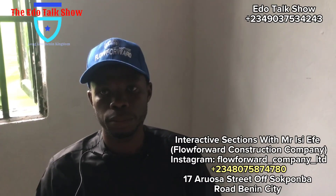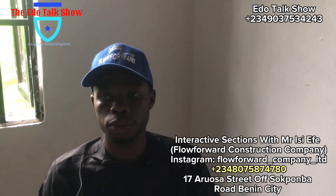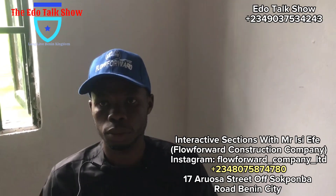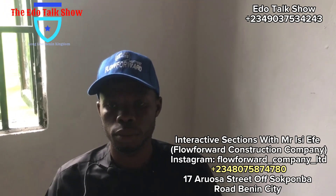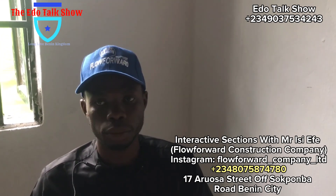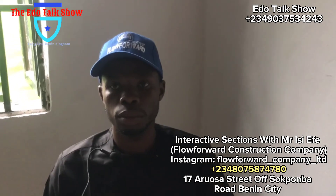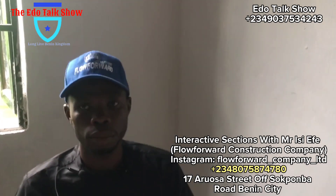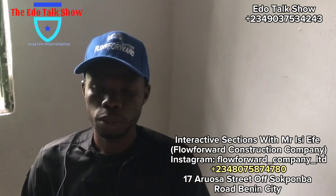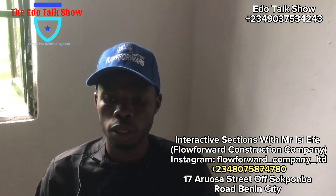Good morning, good afternoon, good evening. Today I have you here for work or a special occasion. I will talk on this show. Okay, what is your name and the name of your company?